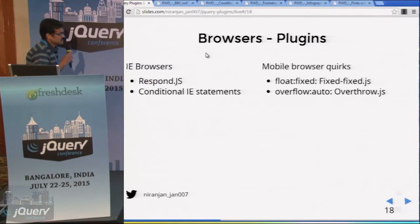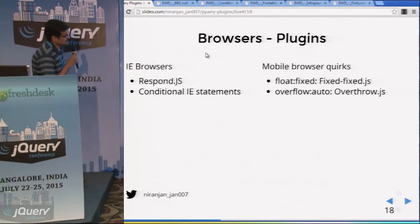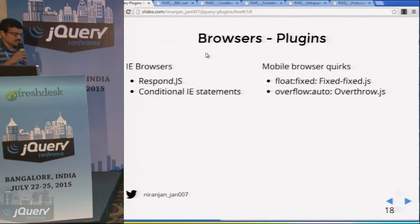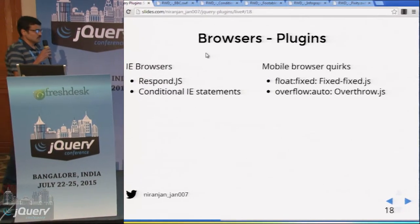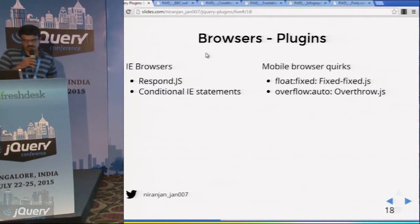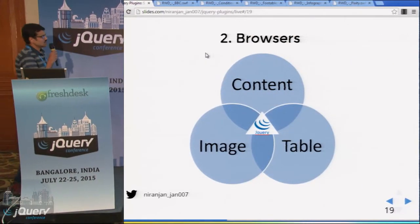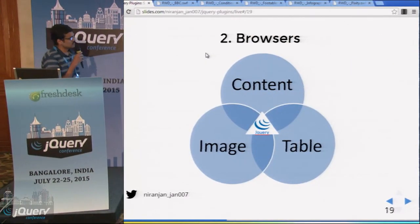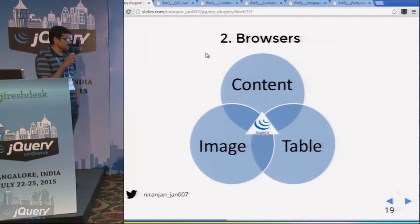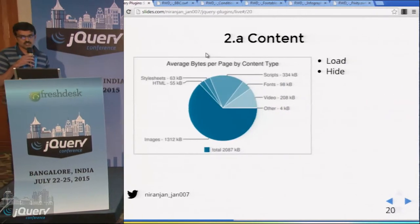On mobile devices, if you have done a large-scale project, you would have faced issues with CSS properties like position Fixed and Overflow Auto. For that, there are plugins called Fixed.js and Overflow.js. I have subcategorized the browser challenges into three categories: content, table, and images. We will see how jQuery plugins help in each case.